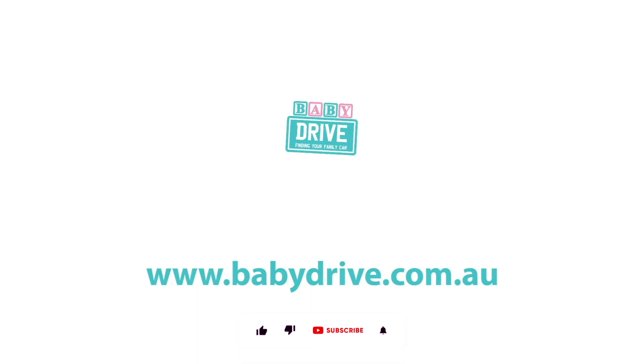I have loved driving the Kia Carnival SLI model with my family this week. To see the full review, go to babydrive.com.au.